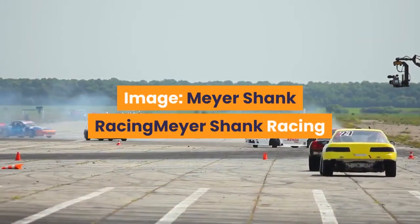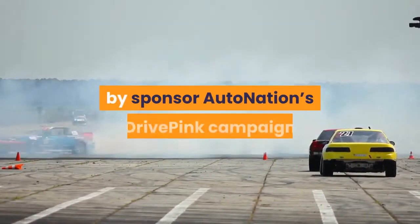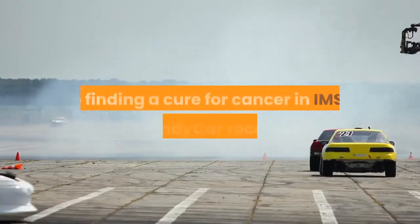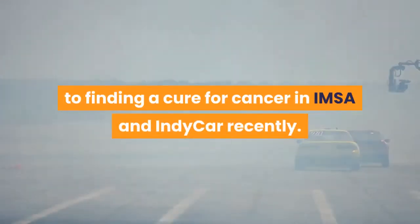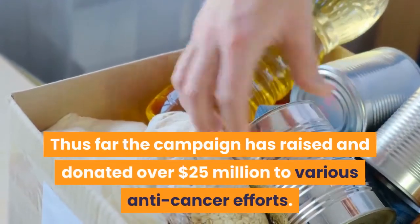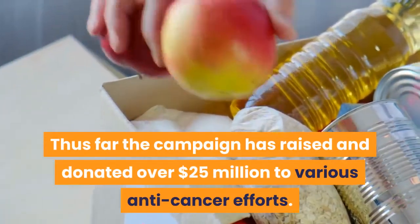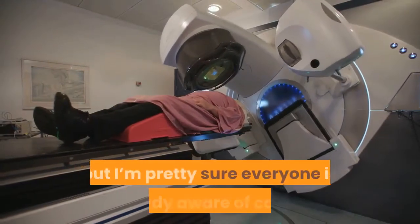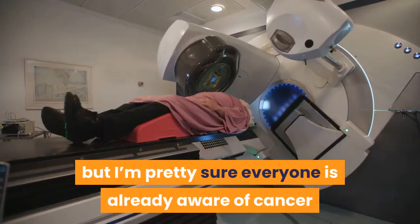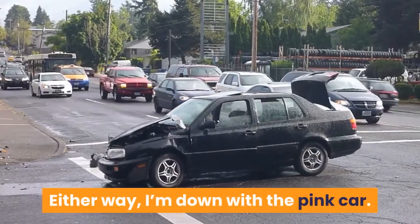Meyerschank Racing has been running pink liveries inspired by sponsor AutoNation's Drive Pink campaign to find a cure for cancer in IMSA and IndyCar recently. Thus far the campaign has raised and donated over $25 million to various anti-cancer efforts. The team says it wants to bring awareness to the cause, but either way, I'm down with the pink car.